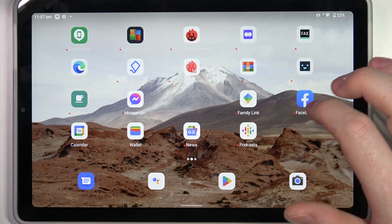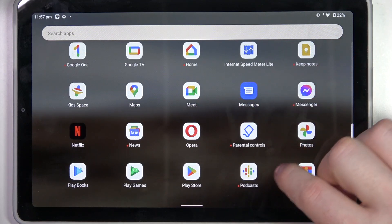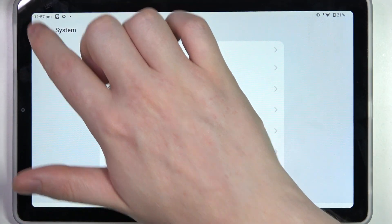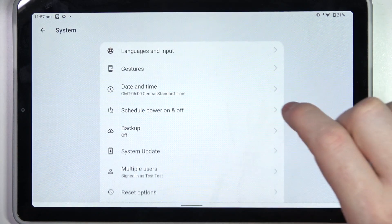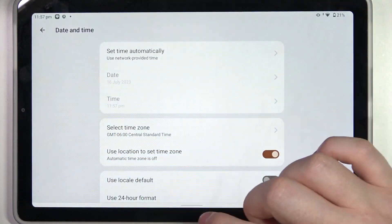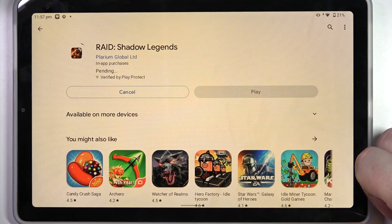We need to open our system settings, then scroll down to System and select it. Go to Date and Time and set time automatically using network provided time. When you go back to Google Play Store, you can install this same app or a game and it should work fine.